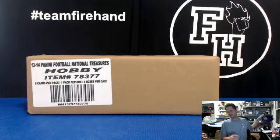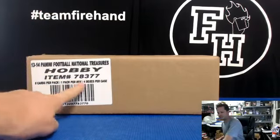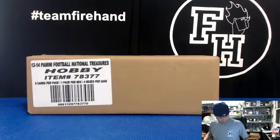Here we go — National Treasures Football 2013-14 Hobby Edition, 4-box case variety. Pick your team break number 34. Good luck.